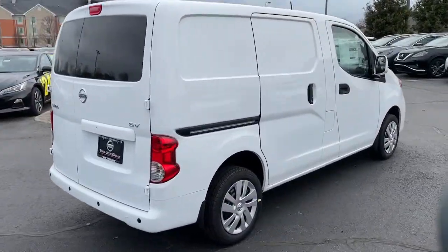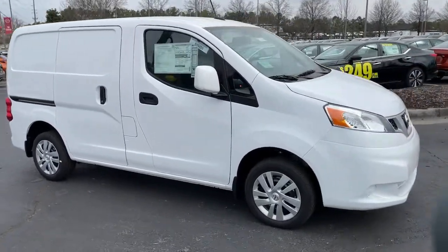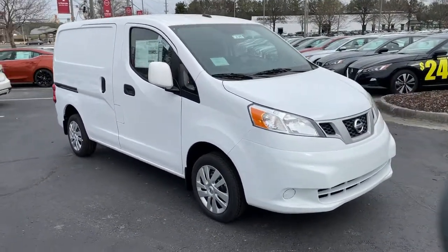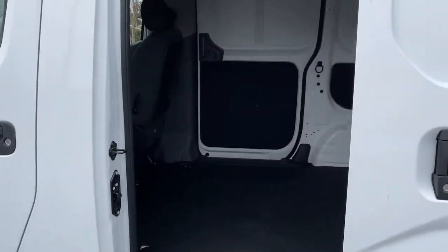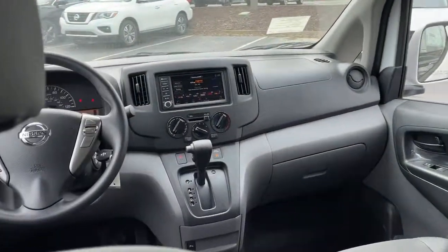These are just some of the great options this vehicle comes with: electronic stability control, trip computer, bucket seats, power windows, power steering. Don't let your business go without this efficient and affordable NV200 compact cargo.